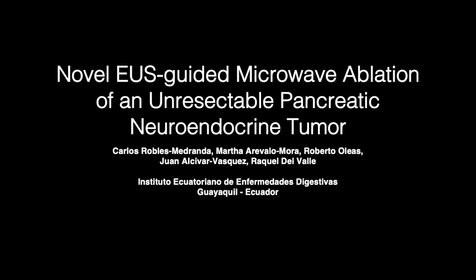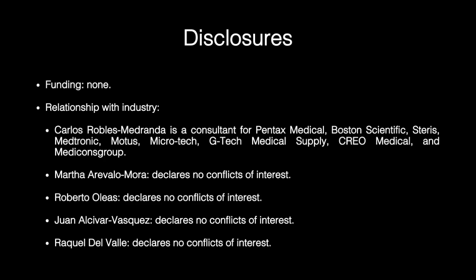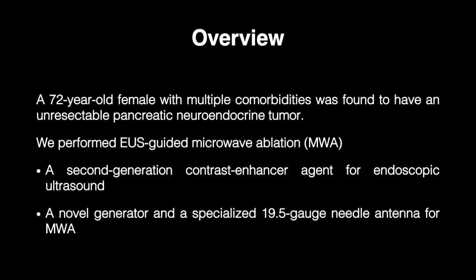Noble U.S. Guided Microwave Ablation of an Unresectable Pancreatic Neuroendocrine Tumor. A 72-year-old female with multiple comorbidities was found to have an unresectable pancreatic neuroendocrine tumor. We perform U.S. Guided Microwave Ablation.